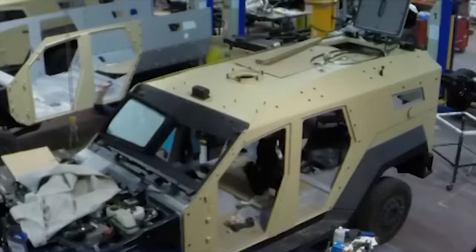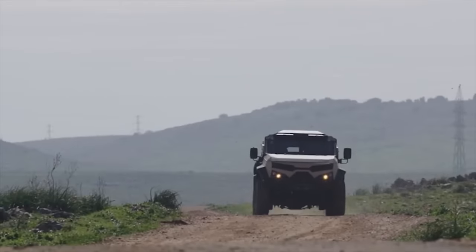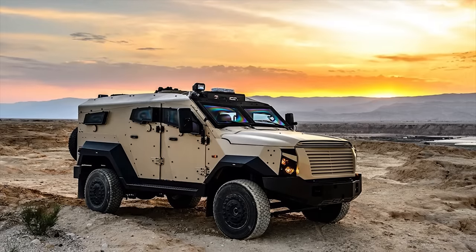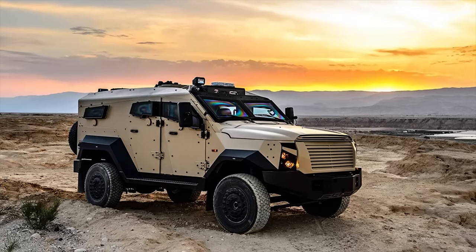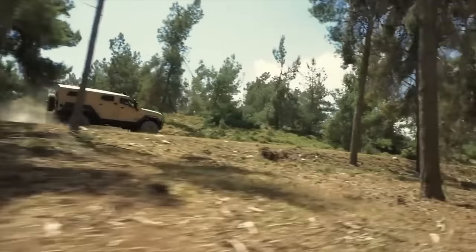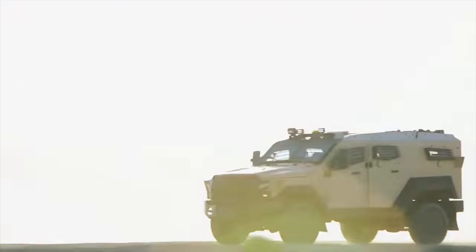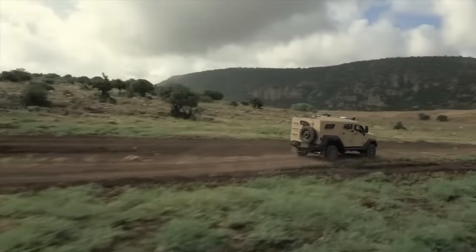With regard to armoring, Plasan refers to the SandCat's armoring as a kitted hull, consisting of a selection of overlapping bolted and bonded — not welded — panels. Armor composition has not been disclosed but is understood to include a steel-based layer with a mix of internal and external aluminum, composite ceramic, and Kevlar components.